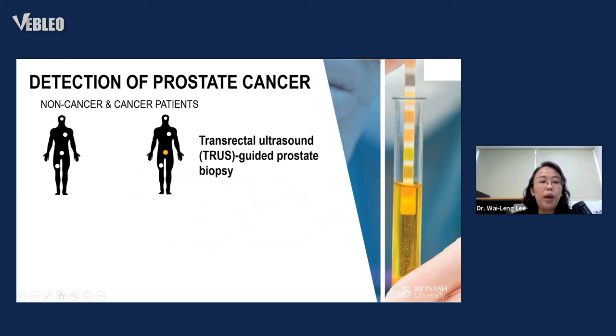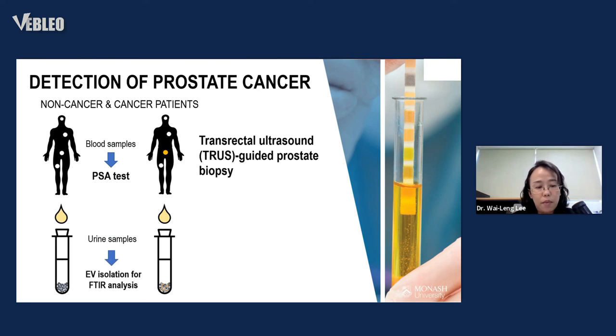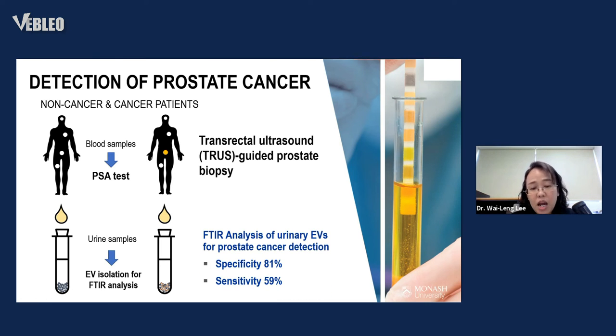In the first stage, we wanted to differentiate between individuals with and without cancer. All individuals suspected of having prostate cancer — but not yet confirmed — were included. Tissue was collected via ultrasound-guided prostate biopsy, blood samples were collected for PSA testing, and urine samples were collected for FTIR analysis of isolated EVs. Results showed that FTIR analysis of urinary EVs achieved 81% accuracy in identifying prostate cancer cases, though sensitivity for identifying non-cancerous cases was lower at 59%.